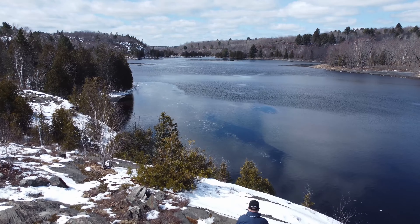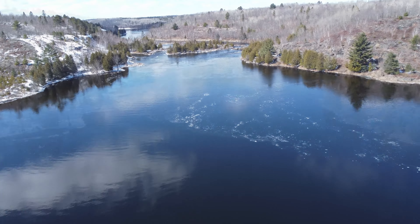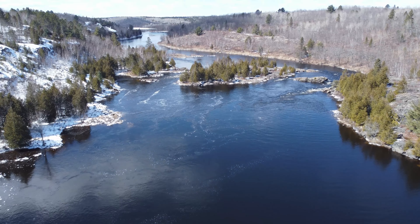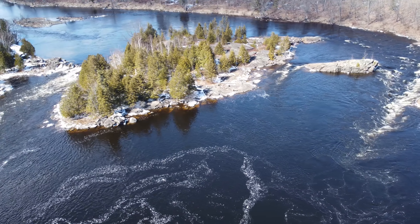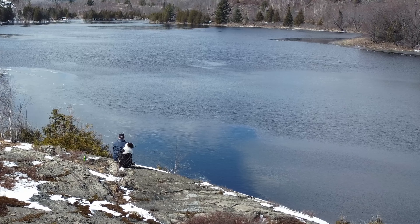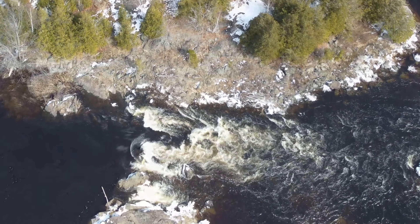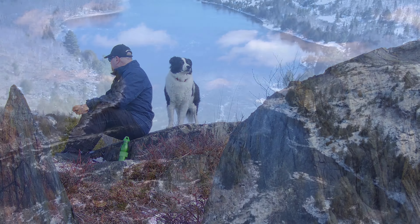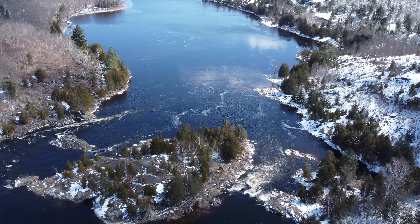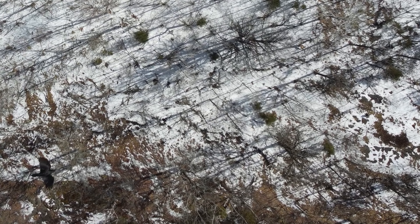Still wanting a closer look at the rushing water, I turned to technology to help us out. To my knowledge, these particular rapids do not have a name, but they look like a great spot to try some fishing later on in the year. Despite not making it to the rapids ourselves, Mick and I still enjoyed our time beside the river, and we're surprised more people don't know about this gorgeous spot.